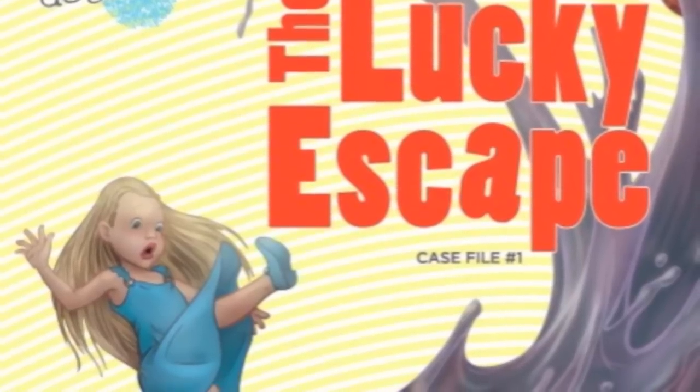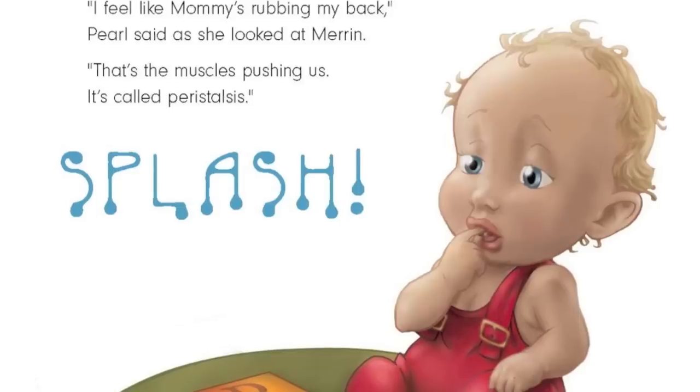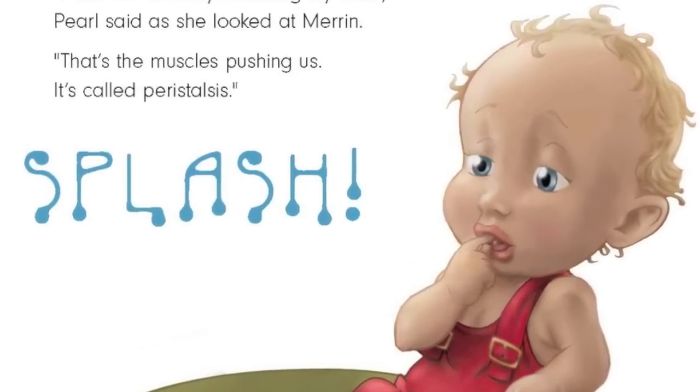It first started with a book series of the Human Body Detectives: the Lucky Escape, which is through the digestive system; Battle with the Bugs, through the immune system; and a Heart Pumping Adventure, through the circulatory system.